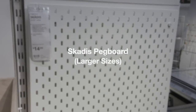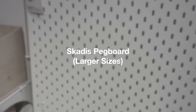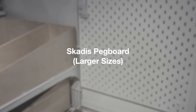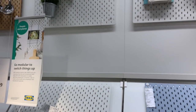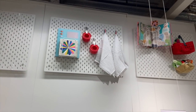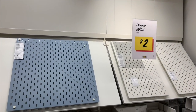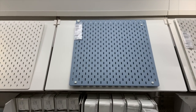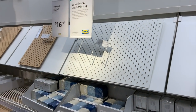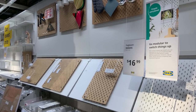The last honorable mention goes to the Skadis pegboard, which all crafters are loving these days. They have larger sizes for under $25, and also an option for under $10. These have been mentioned a ton of times and are a great deal. Just be careful with accessories — that is where the cost really starts to add up fast. So as you're planning out your pegboard, make sure you consider the cost of the accessories.